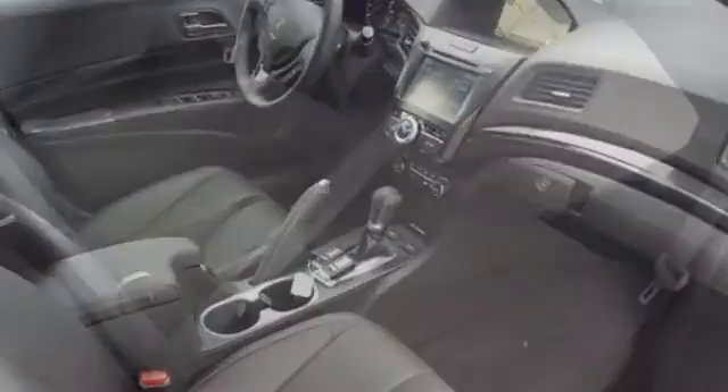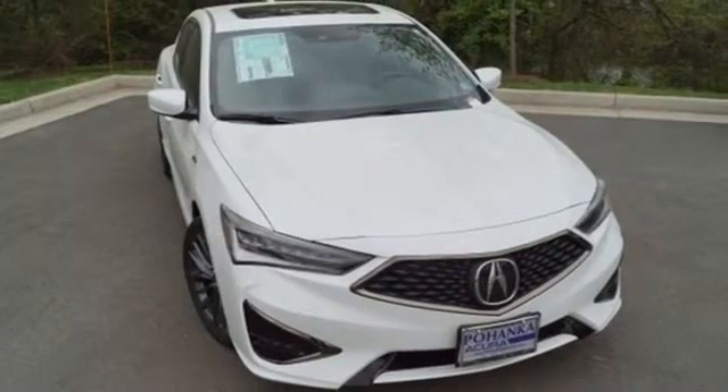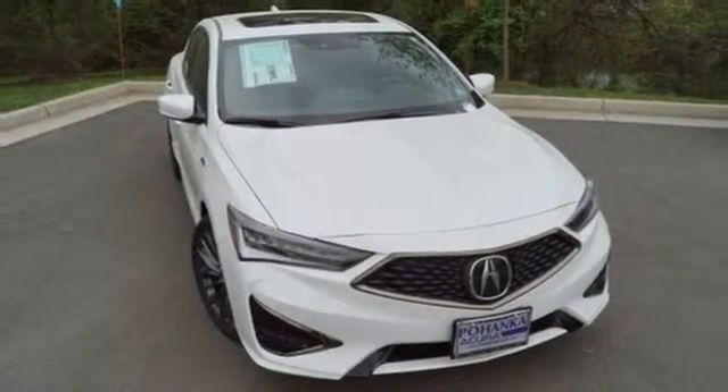Luxury performance Acura. They say a journey of a thousand miles begins with one step. Well, in this case, it begins with a test drive. Start your next adventure today.